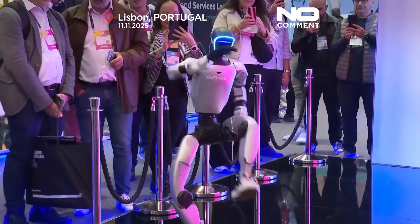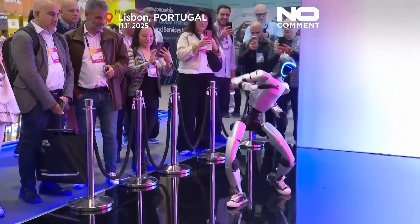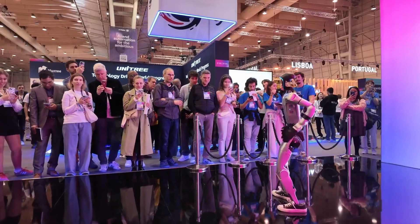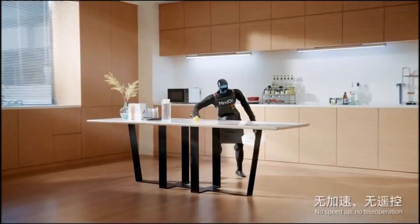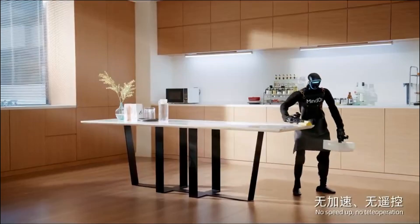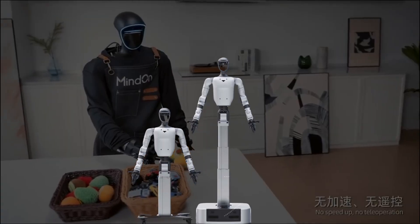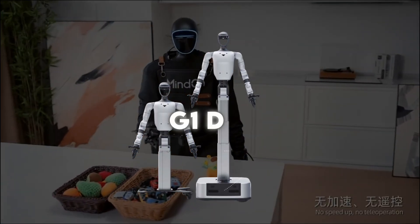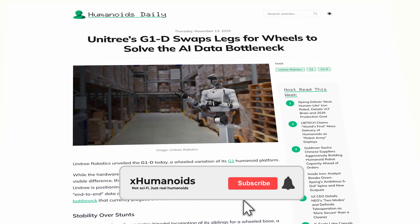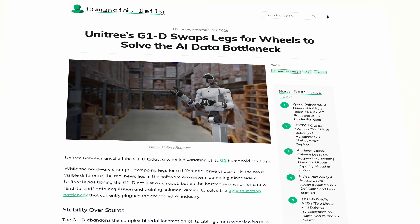So the G1's dance was not just a random viral moment — it was part of a much bigger strategy. And here's where the story shifts into the second major Unitree announcement, because while all this G1 household and dance hype was happening, the company also unveiled a completely different humanoid robot called the G1D. And this one breaks the usual pattern, because it's not a traditional walking humanoid — it's a humanoid on wheels.